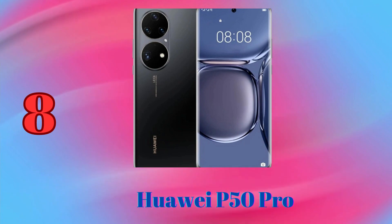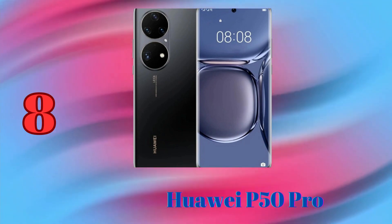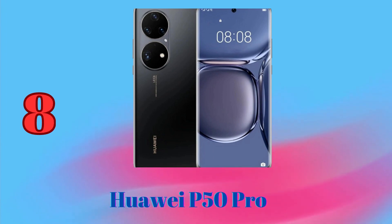Its large pixel size captures more light, resulting in brighter and clearer photos. The ultrawide sensor is great for capturing groups of people or landscapes.